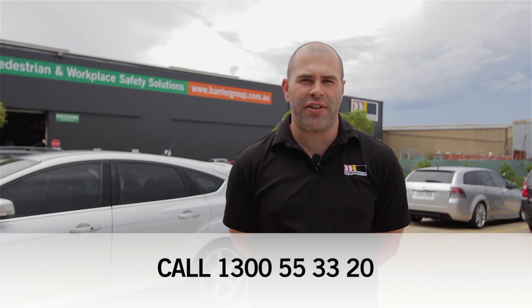We are ready to answer your questions. So get started now by phoning us on 1300 553 320.